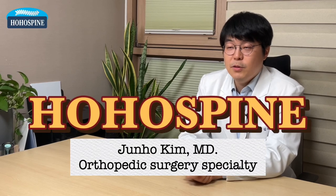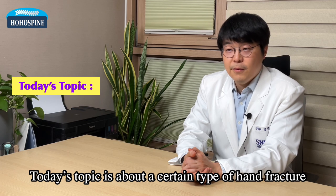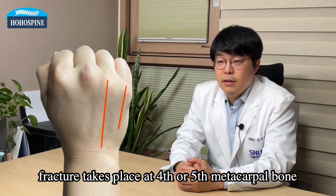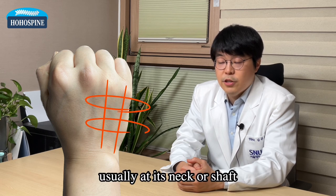Hello, this is Dr. Kim from Hoho Spinal Joints. Today's topic is about a certain type of hand fracture called a boxer's fracture. The main part where the fracture takes place is at the fourth or fifth metacarpal bone, usually at its neck or shaft.